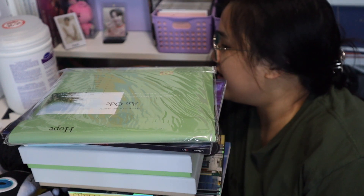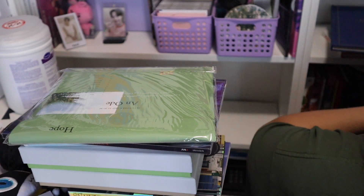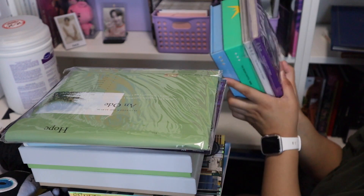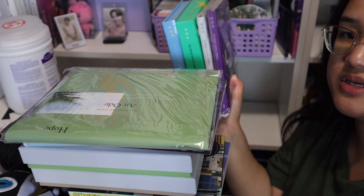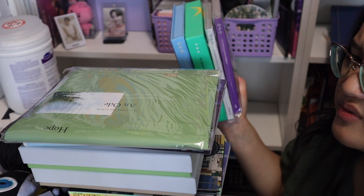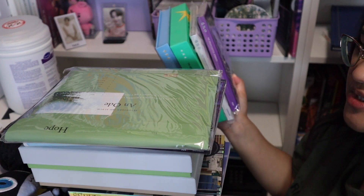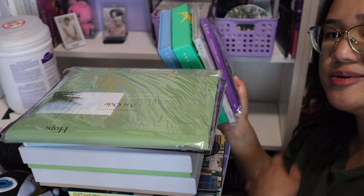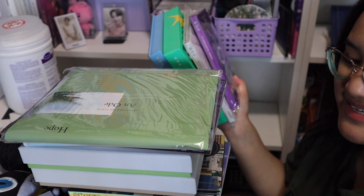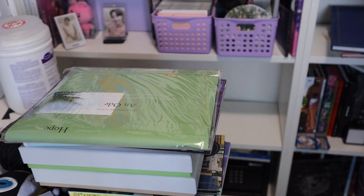I have 'An Ode' by Seventeen — that's going in the goodbye pile. And then 'The Name Chapter: TEMPTATION' or 'The Last of the Boys' by TXT — that's one of the groups I'm still collecting, so that stays. I'm not fully updated with their discography, but now that I'm getting back into collecting, I'll start buying what I'm missing — and if I ever go back to Korea, I'll get those albums there.